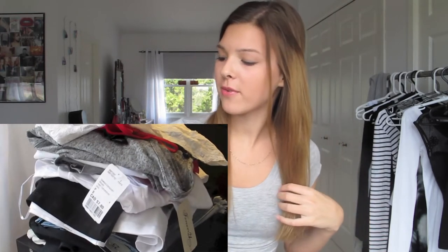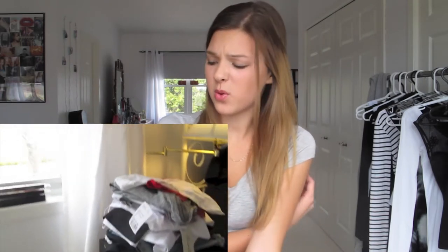Hey guys, so if you follow me on Twitter, you knew this video was coming. It is a haul video. I'm addicted to shopping and there's nothing I want to do to change about that, except maybe win a million dollars would be cool. I ordered stuff online and I have stuff that I did go to the mall and buy. So I have stuff from like Forever 21, Brandy Melville, some shorts from a few different stores. Let's just jump into it and I'll show you guys what I got.